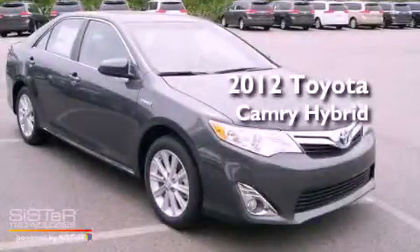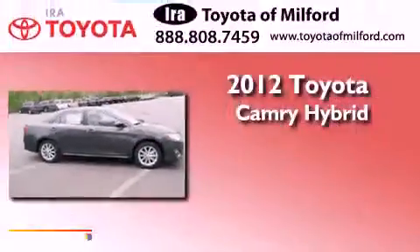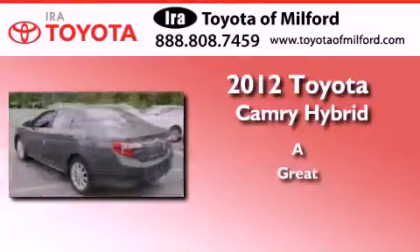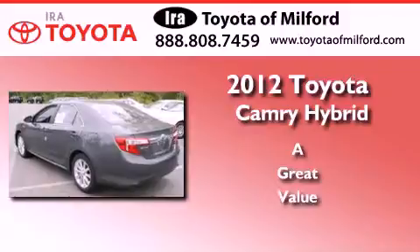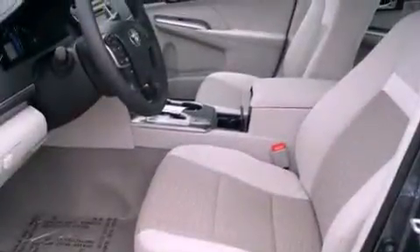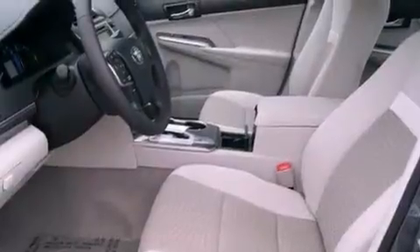This is a brand new 2012 Toyota Camry Hybrid. Its top features and packages include a convenience package and aluminum wheels.